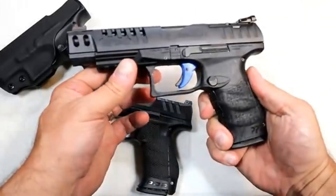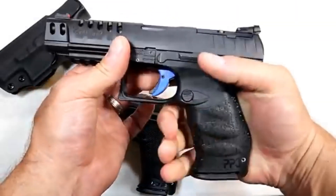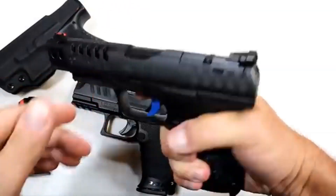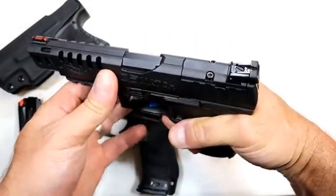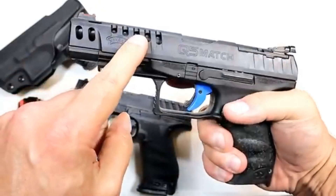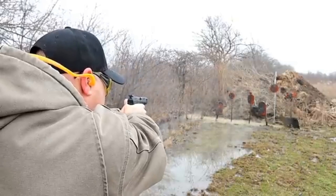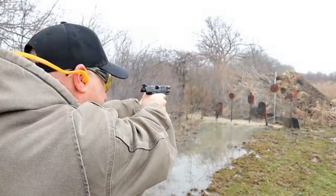I also love the Walther Q5 Match — the polymer frame model. It has the same PPQ grip with cross-directional texturing, same 15-round mag, and a five-and-a-half-pound trigger pull. Very nice and comfortable trigger pull with short reset for follow-up shots. It's also optic ready with adjustable rear sights, fiber optic front sight, lightning cuts in the slide, five-inch barrel, and a full pic rail. Extremely accurate — built for competition and an amazing full-size handgun.